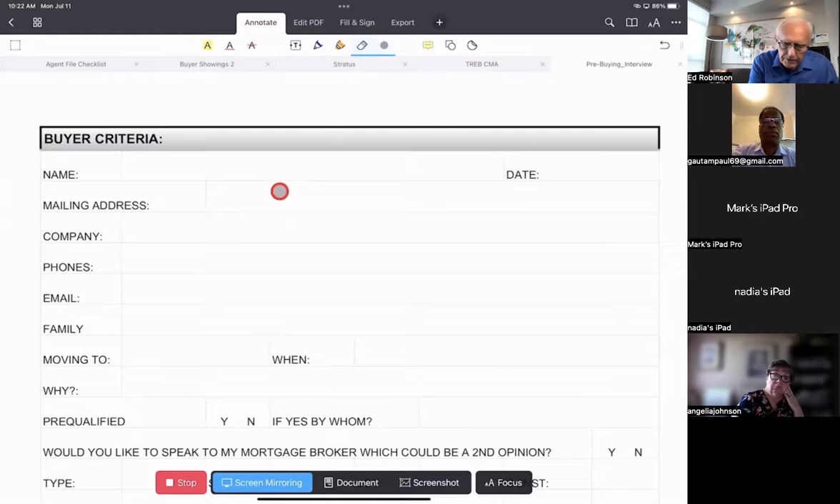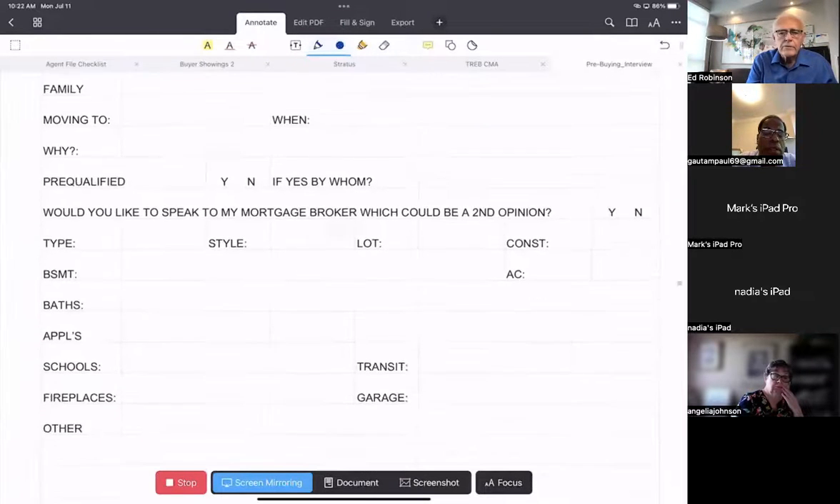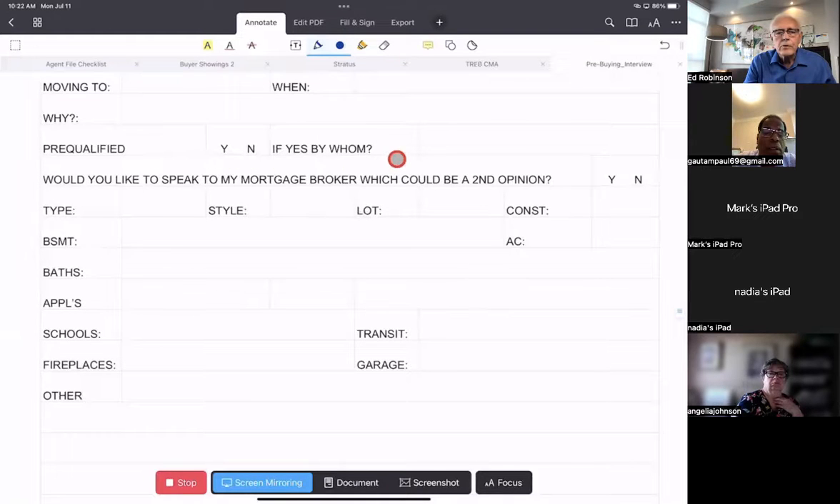I'll fill in the form: Ed and Gloria, the date, mailing address 336 Spadina, phones, 416. I fill everything in so I have a full page of information — are they pre-qualified? If yes, by whom? Would you like to speak to my mortgage broker? These are questions we sometimes forget to ask, but if we're filling the form in, we don't forget. You can download this form from edsclubs.com and customize it, adding more fields if you want.